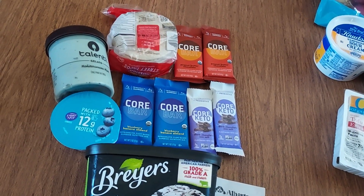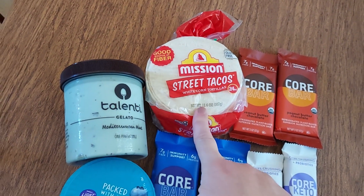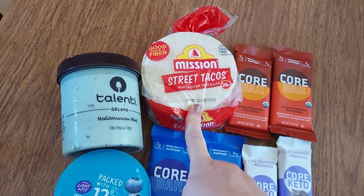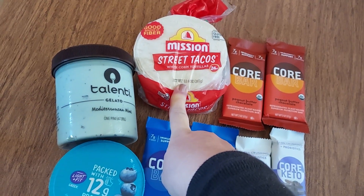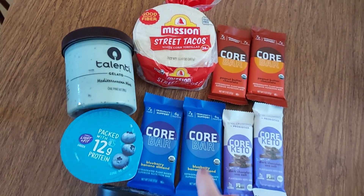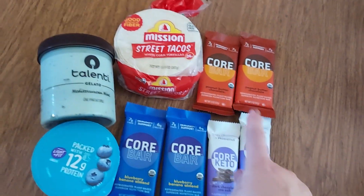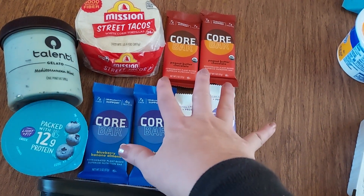I had to do the deal — I just had to. I also picked up some Mission Street Tacos. I love these; they were $1.99 with a 50-cent Ibotta, making them $1.49. Then I did the Core Bar deal — they're on the Fab Five for $1.49 each.